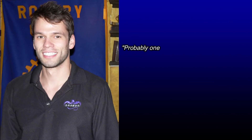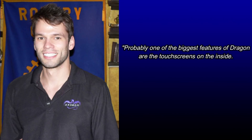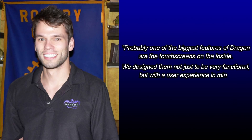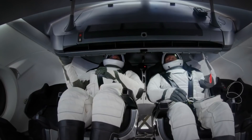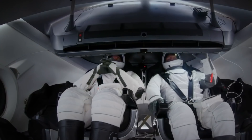SpaceX engineer John Fetterspiel says the company had wanted to make Crew Dragon feel like a 21st century spaceship. He explains that probably one of the biggest features of Dragon are the touchscreens on the inside. They were designed not just to be very functional, but with a user experience in mind. The three large touchscreen displays allow the commander and pilot to monitor and control the spacecraft, a world away from the analog buttons and dials in the cockpits of previous vehicles.